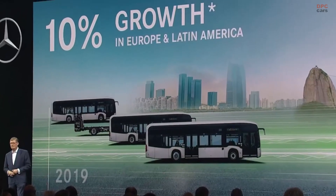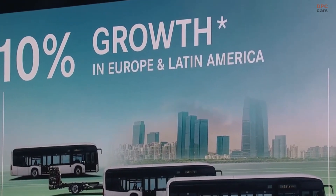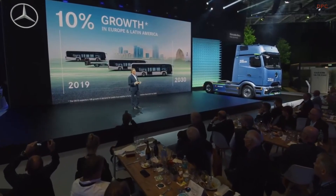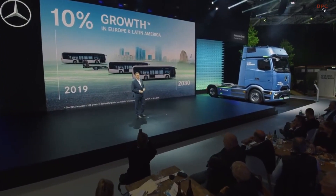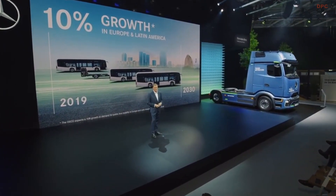Finally, three figures to summarize what's next at Daimler Buses. 10%. We are living in the decade of the bus — its popularity is growing. For example, the OECD expects a 10% growth in demand for public bus mobility in our core markets of Europe and Latin America from 2019 to 2030. So we are shaping our product pipeline accordingly to serve our customers' needs best with safe, sustainable, and reliable buses around the globe.